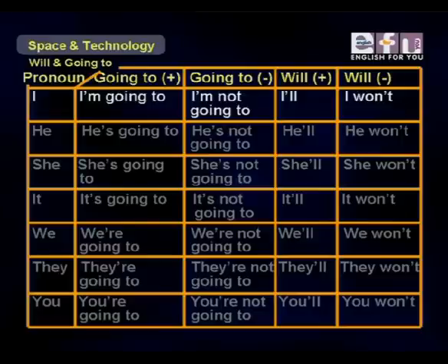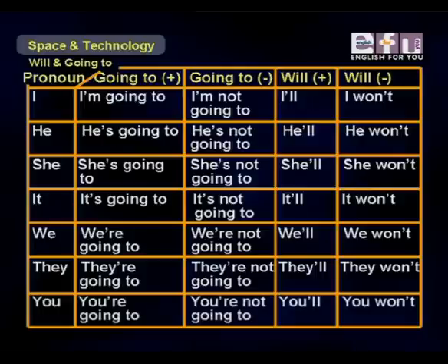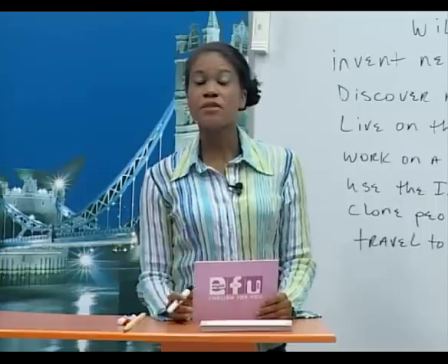Look at the table to see how people speak when they use 'to be plus going to' or 'will.' I'm going to / I'm not going to / I'll / I won't. He's going to / he's not going to / he'll / he won't. She's going to / she's not going to / she'll / she won't. It's going to / it's not going to / it'll / it won't. We're going to / we're not going to / we'll / we won't. They're going to / they're not going to / they'll / they won't. You're going to / you're not going to / you'll / you won't.